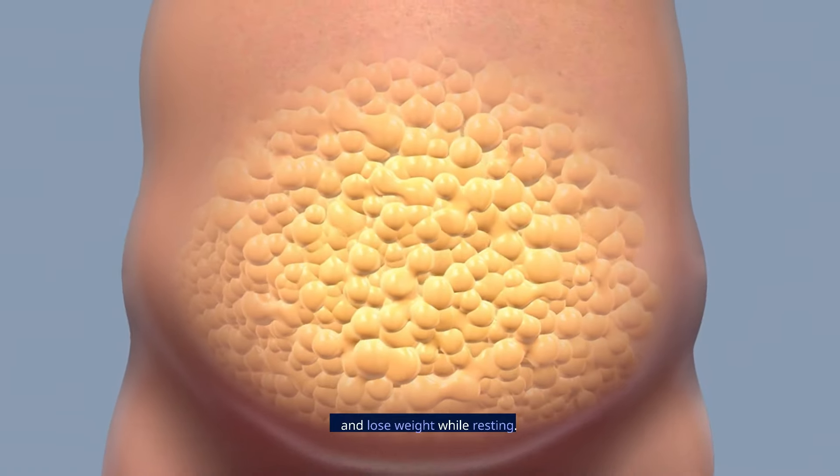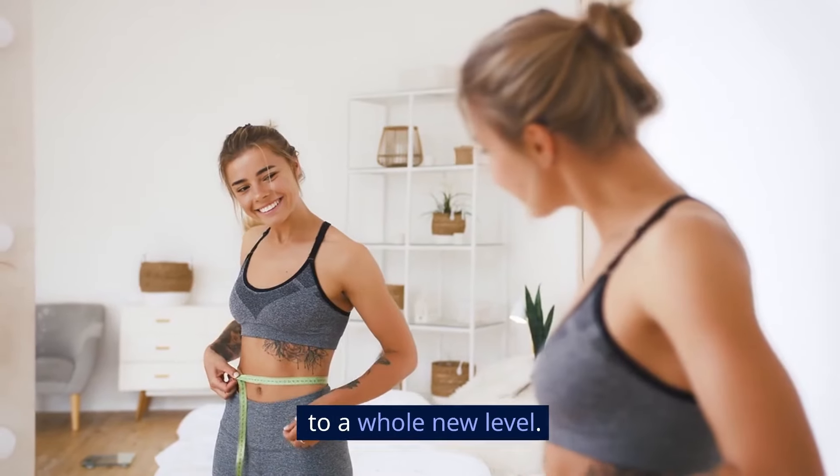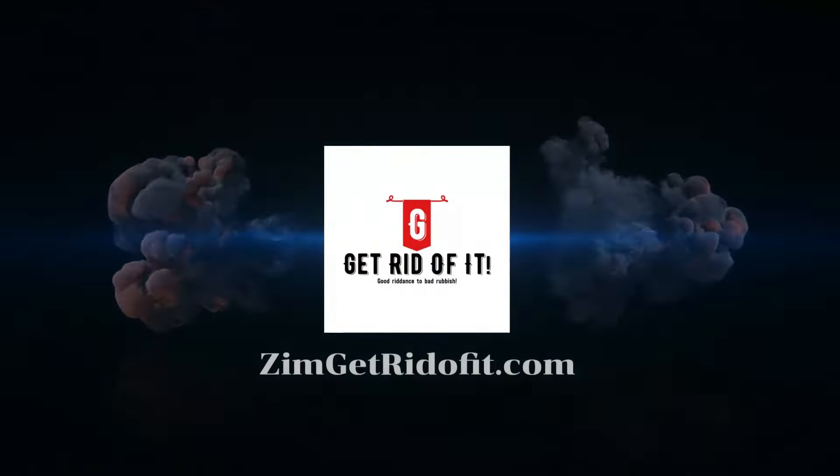But before we get into the meat of today's video, don't forget to check the description and pinned comment below for our free ebook on how to burn fat and lose weight while resting. It will show you how to lose weight faster and more efficiently, taking your weight loss to a whole new level.